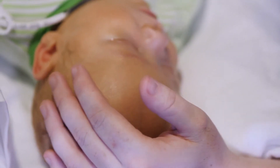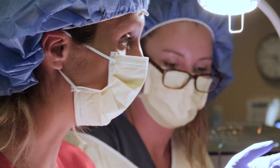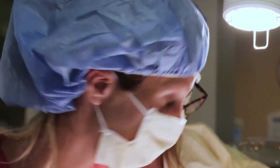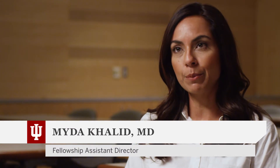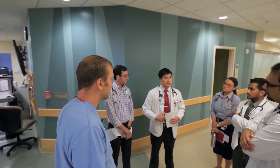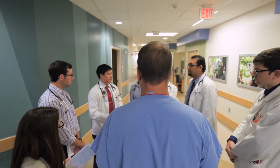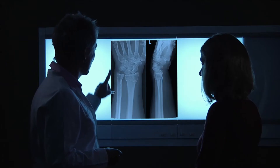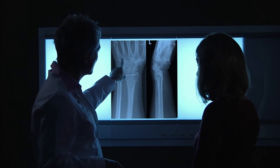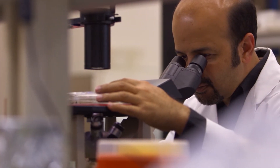We have a lot of sub-specialties in the hospital. We learn so much when we consult our friends in metabolism and genetics, heme-onc, ICU, and infectious disease. So there's a lot of learning that comes from that — you're not on your own. We have a very diverse faculty and most of us trained at different institutions, which means fellows are exposed to a very diverse way of thinking about patients.